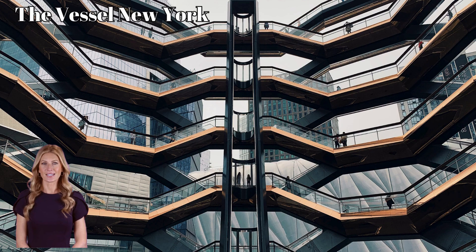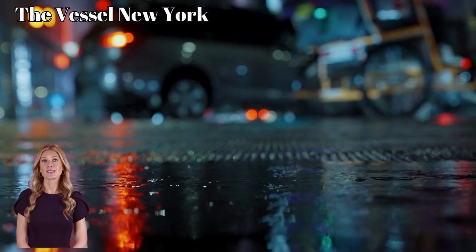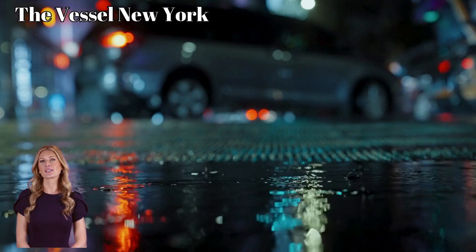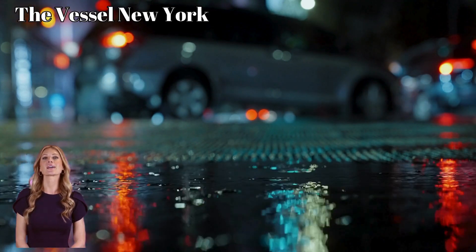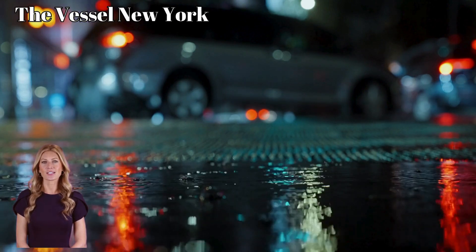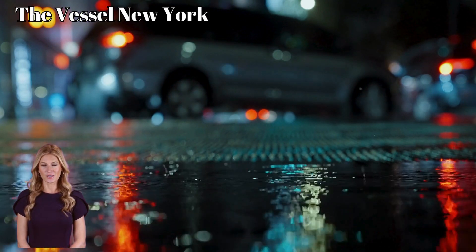Now look at the Vessel in New York City. This architectural masterpiece is a dizzying web of interconnected staircases, much like the chaotic construction you'd find in a Fortnite showdown. The Vessel's design, with its honeycomb structure, is built to disorient and challenge its visitors.